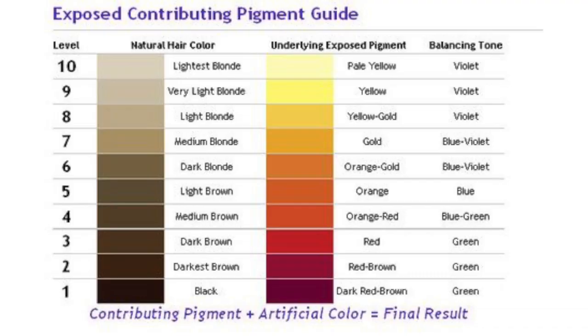In every human being, there's something called the underlying pigment. The underlying pigment is the natural warmth that every human being has in their hair. Starting from the darkest hair color naturally — meaning black or darkest brown — going all the way to pale blonde, each one of those has a different level of warmth naturally. Everyone has it, ranging from red, to red-orange, to orange, to yellow-orange, to yellow, to pale yellow. When you're lightening your hair, you're exposing that underlying warmth — that natural pigment.